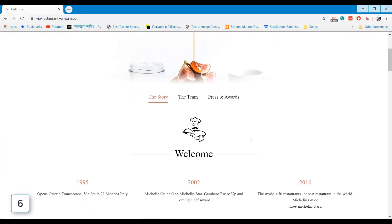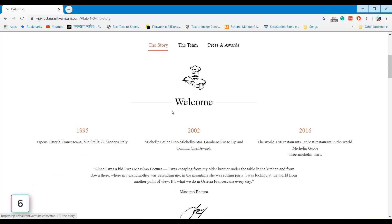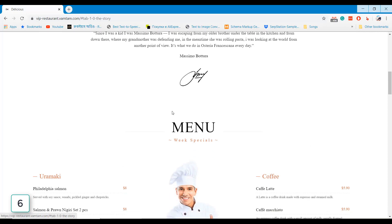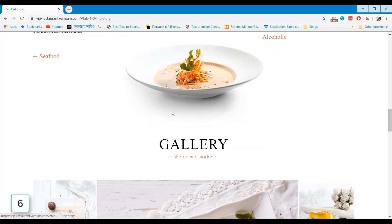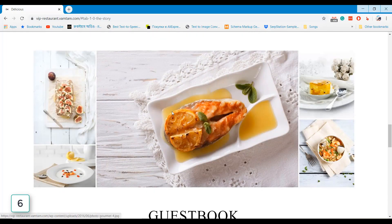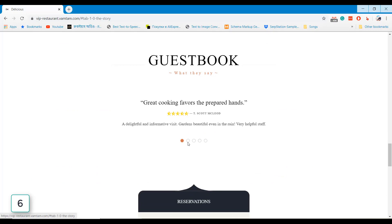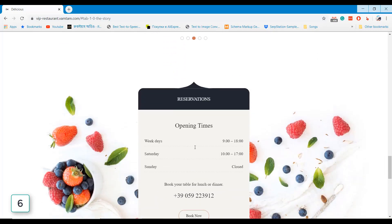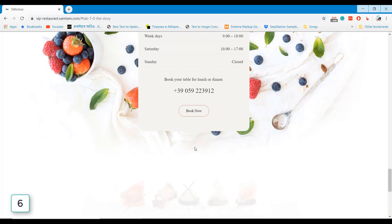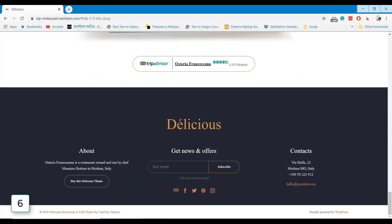Restaurant Cafe is a multi-purpose restaurant WordPress theme that comes with an awesome homepage design and features for restaurants. You can add an online booking system on your website using this WordPress theme.